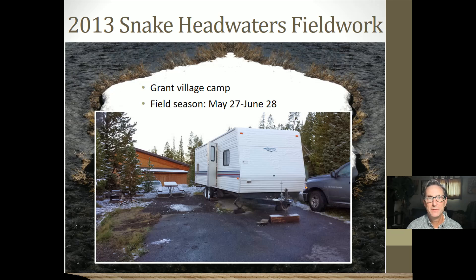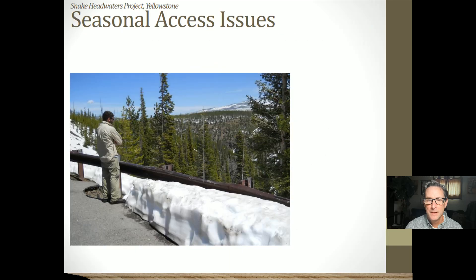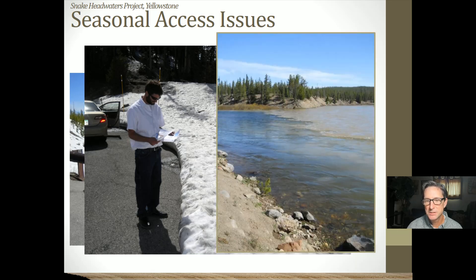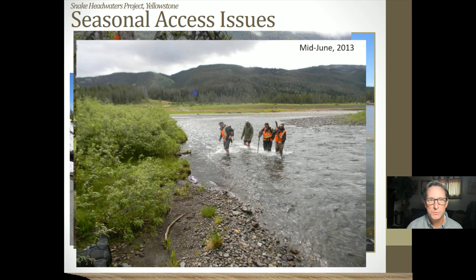We were based in Grant Village at the southern edge of Yellowstone Lake. Seasonal access was a challenge — snow doesn't melt there until May a lot of times. It was also very difficult to cross the Snake River and the Lewis River, so we had to survey one side or the other depending on access. Eventually we were able to cross the mouth of the Lewis River at its confluence with the Snake River, but not until mid-June of 2013.